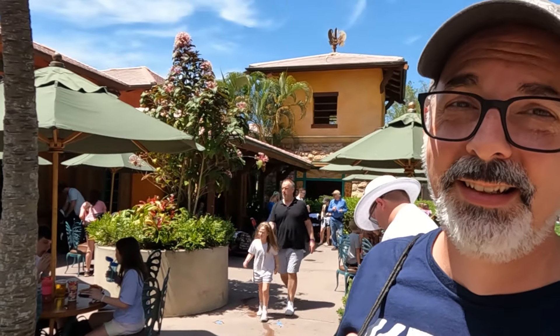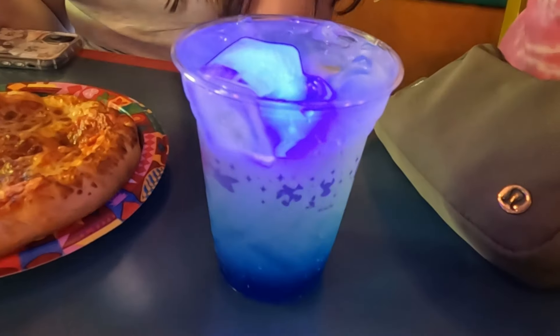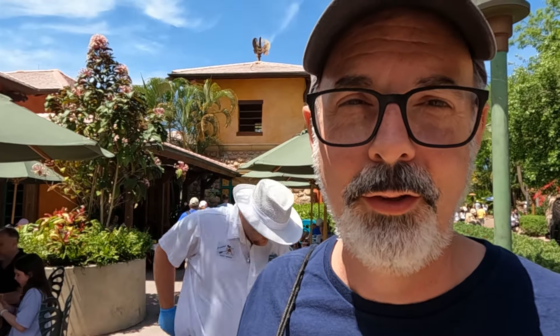We did get a couple of drinks too. Ariana got an alcoholic beverage — it was like Sprite with pineapple syrup. It tasted like Sprite with pineapple syrup — so an average drink. And Ella got a blue lagoon — a lemonade-based drink with some blue stuff and a gummy worm and a glow cube. Good fun for kids. That might have been the highlight of the meal — it was glowing with a glow cube.